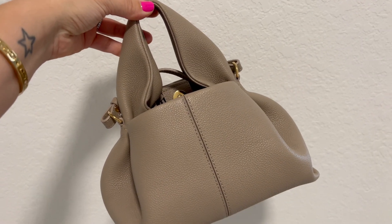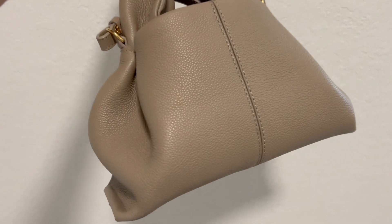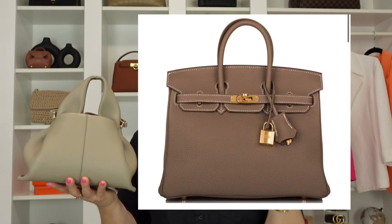I technically see this bag more on the gray side than on the tannish or nude-ish side. However, a lot of people say this color is sort of a combination of both. It really reminds me of a lighter tone than the Hermès Étoupe. So I thought this would be a great video not only for incorporating Polen's taupe color, but if you're just looking for ideas on how to incorporate a gray colored handbag into your outfit.